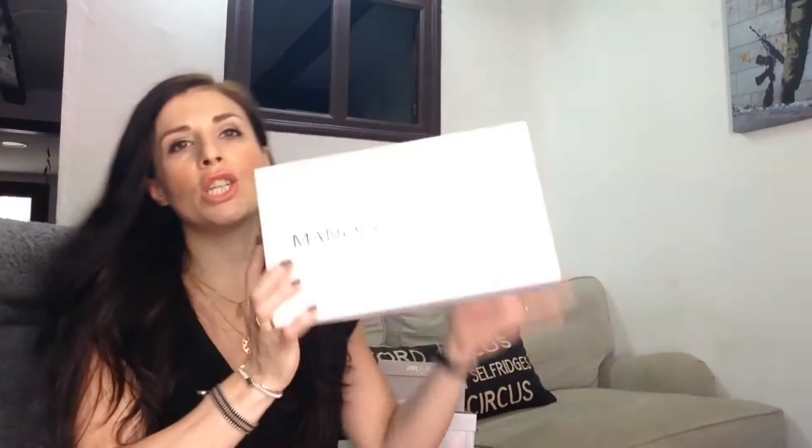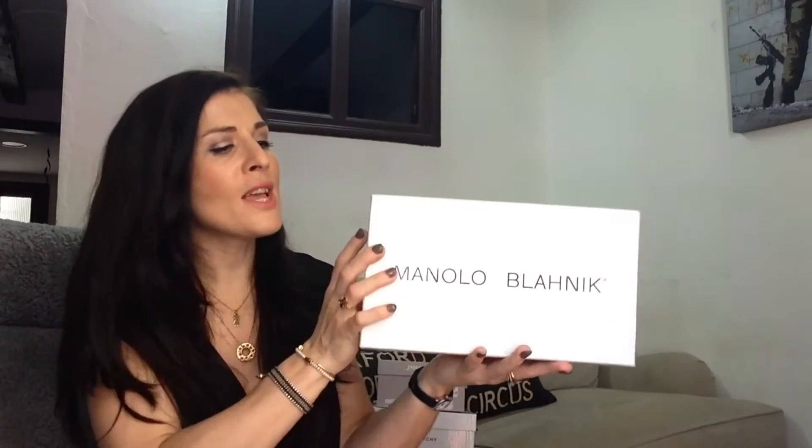Now onto the Manolo Blahnik shoes. These were purchased this past May in Harrods in London — I used to live there for 10 years and went to visit some friends, so Harrods was a must. I still have my store card. They cost 440 pounds, and when you convert them to euros it was like 652 euros — I had a heart attack — they would have been much cheaper here in Spain.